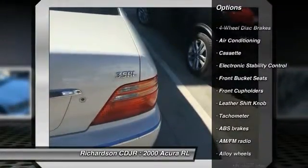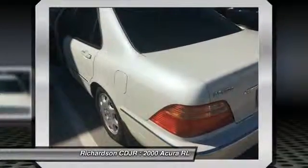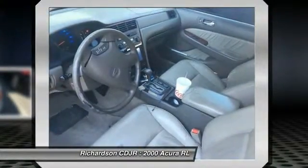Traction control, power passenger seat, dual airbags, leather-wrapped steering wheel, alloy wheels, power steering, air conditioning, front four-wheel disc brakes, center armrest, eight speakers.